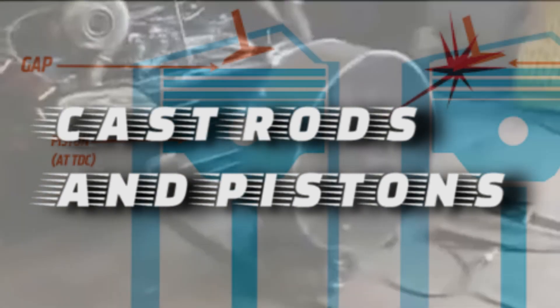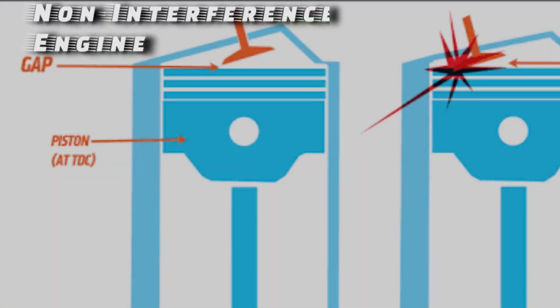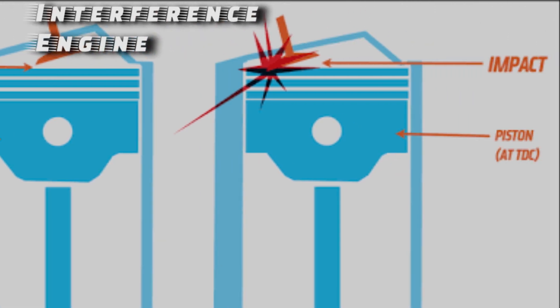The 4A-GE is a non-interference engine, which means when the piston is at top-dead-center it will never be higher than a fully open valve — the piston can never interfere with the valves. Conversely, in an interference engine the piston could occupy the same space as an open valve, meaning if you rotate the engine backwards, you could potentially damage the valves or piston due to collision.